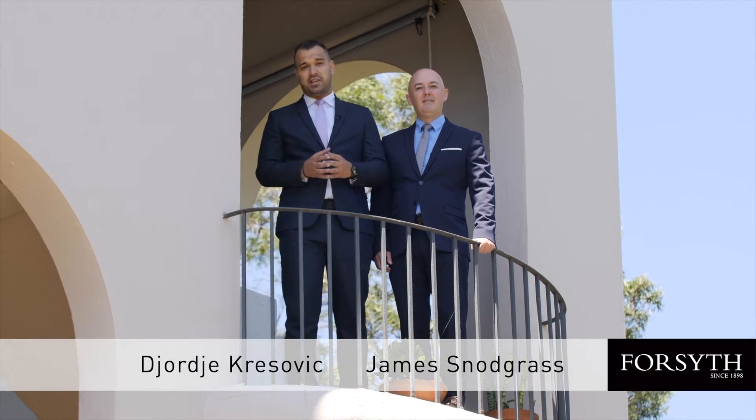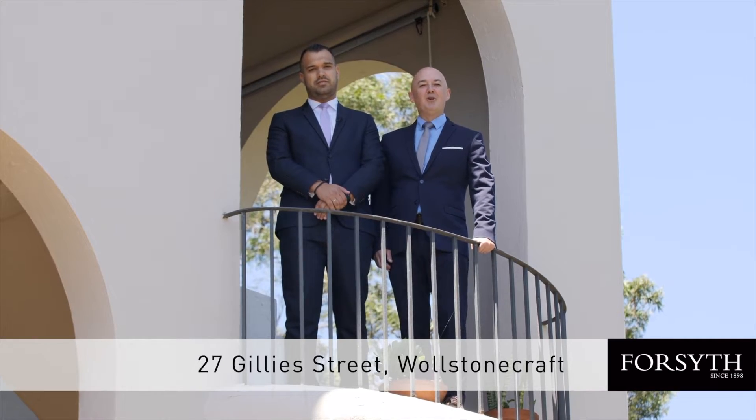Character, comfort and versatility all in an unbeatable location. Welcome to 27 Gilly Street, Wollstonecraft.